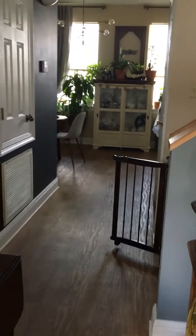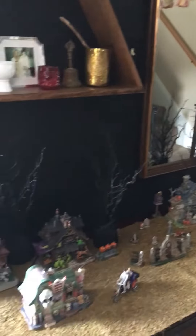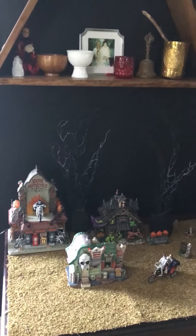Halloween always comes early inside our house. That's a little peek of the dining room. This right here is my little town I have going on — not yet done with that.